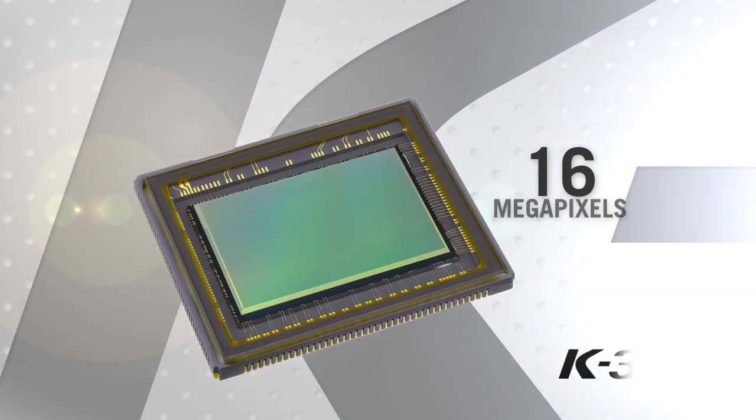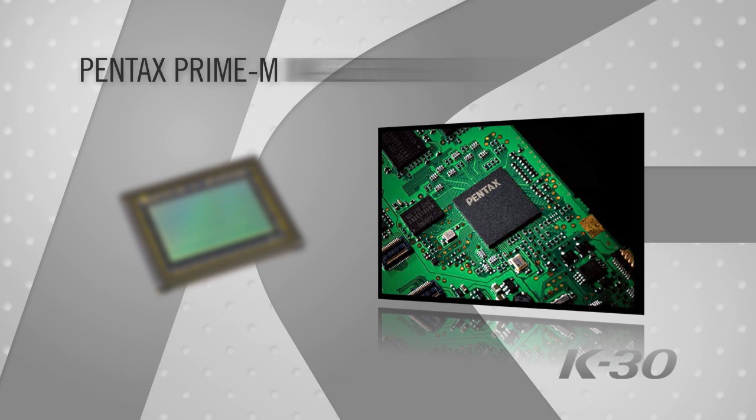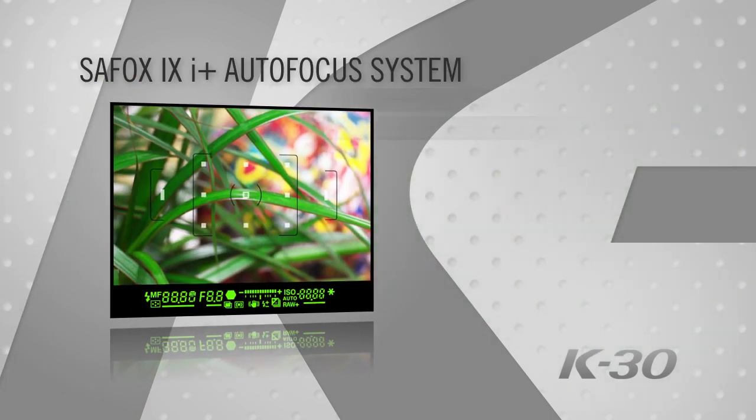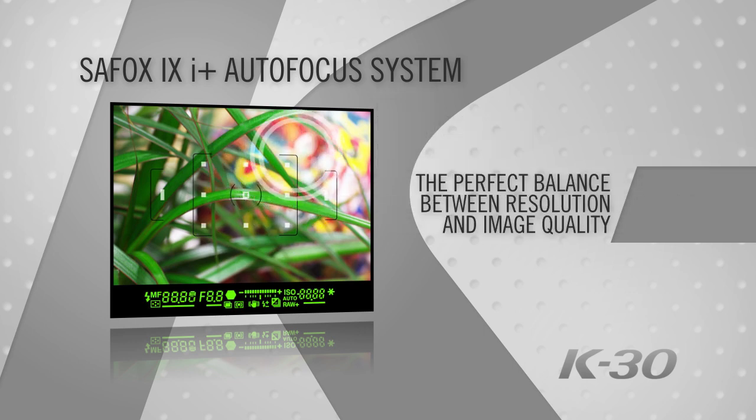The 16-megapixel APS-C CMOS sensor, combined with the Pentax Prime M image engine and advanced SafeFox 9i Plus autofocus with light source detection sensor, strike the perfect balance between resolution and image quality.